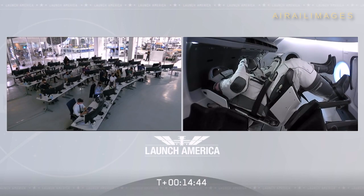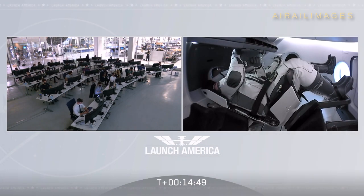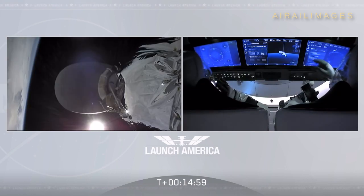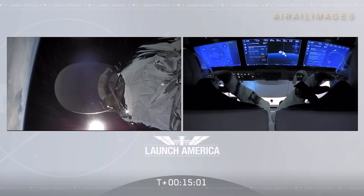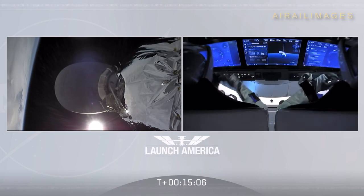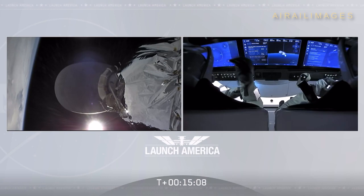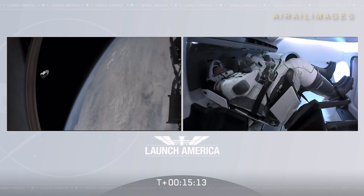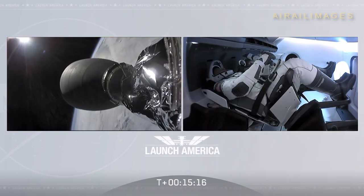They're going to be living there for the next 19 hours until they arrive at the space station. Falcon 9's job may be done for today, but the mission is not over. Crew Dragon's job is not done. As you can see, Bob and Doug are still inside Crew Dragon making their way. It will be a 19-hour trip to the International Space Station before they dock tomorrow morning. I love that we can get these live views and see what they're doing now that they are in orbit. It's incredible to just be looking over their shoulder, along for the ride.